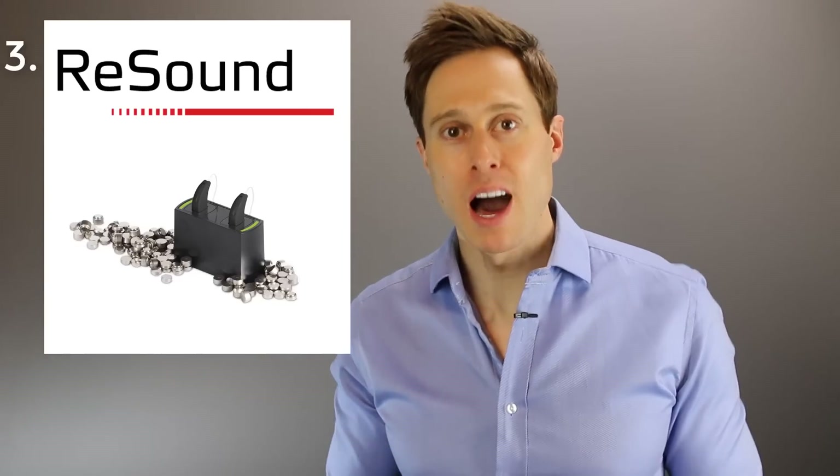My third favorite rechargeable hearing aid is the ReSound Lynx 3D. There are many Lynx 3D models, but rechargeable is only available for the receiver-in-the-ear 961, 761, and 561 models. Similar to the Starkey, it uses the Z-Power rechargeable kit conversion. The Lynx line is compatible with direct-to-iPhone technology. However, if you are streaming for two or more hours a day, you're probably going to get below 14 hours of battery life. Nonetheless, the rechargeable Lynx 3D is a really good option.